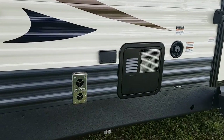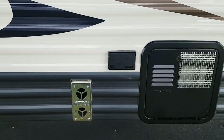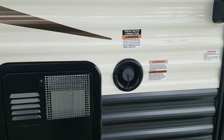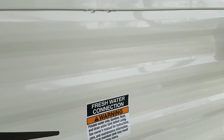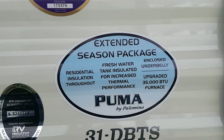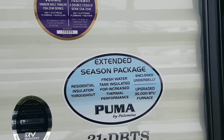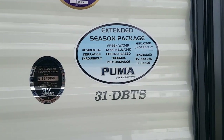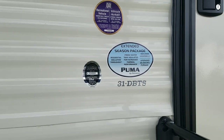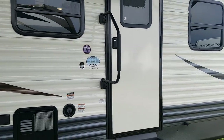Also over here you do have power hook up outside. Water heater and furnace vent are over here. And then the fresh water holding tank is here, so you can take water with you. This unit is built with the extended season package, so it does have residential insulation. The fresh water tank is insulated, and then it's got an enclosed heated underbelly and an upgraded 35,000 BTU furnace. So it can extend your season in early spring or late into the fall and nothing's going to freeze on you.